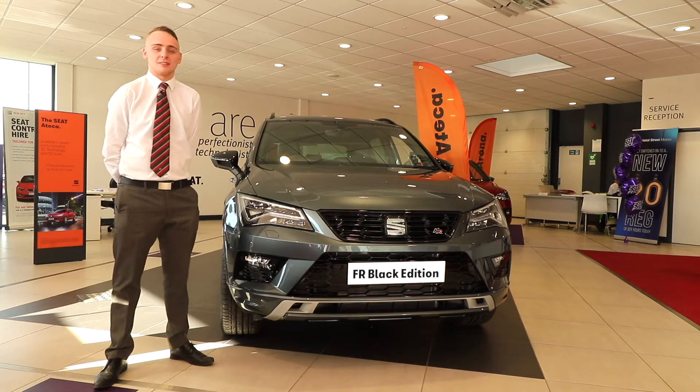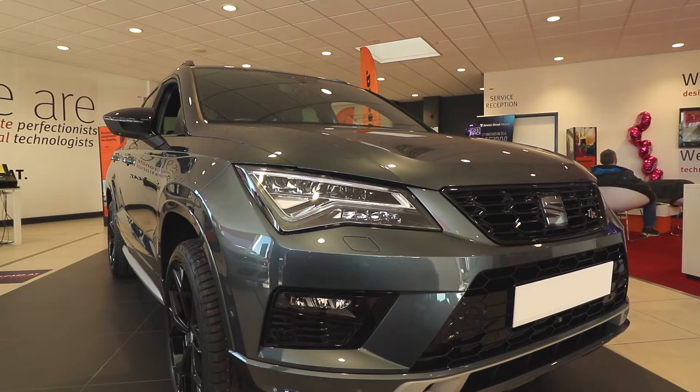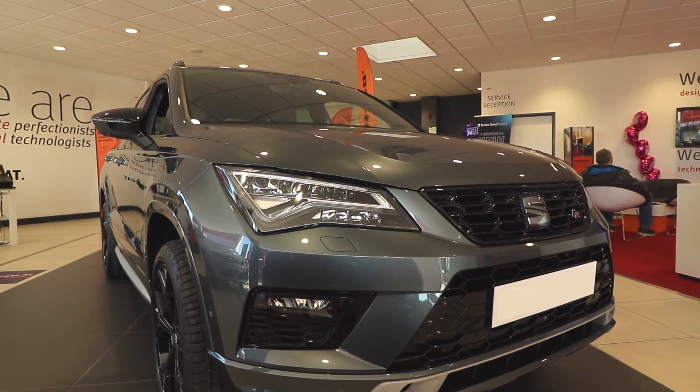Welcome to Bristol Street Motors SEAT. I'm going to give you a walk around the brand new SEAT Ateca FR Black Edition.